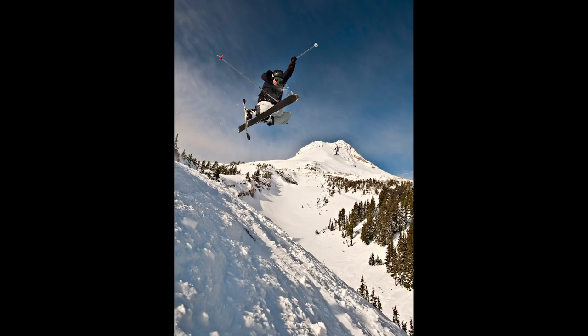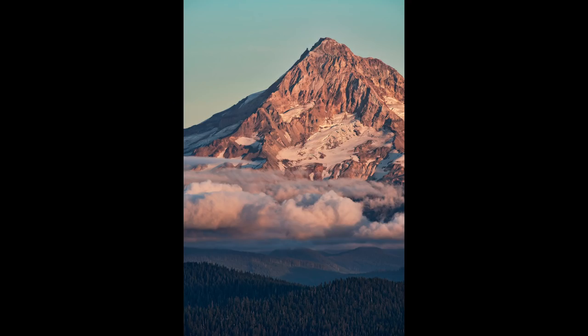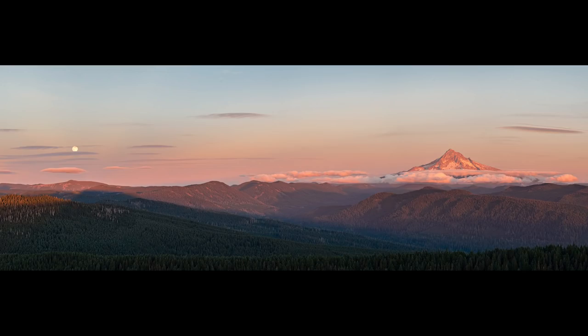It's a favorite mountain of mine — kind of iconic for a lot of us in the Pacific Northwest. When you really look at it, it's got that classic big mountain shape. I've been skiing, climbing, mountain biking, and kiteboarding in its shadow my entire life, and I love finding new and interesting ways to photograph it from different angles. One of my absolute favorite views is from Larch Mountain.